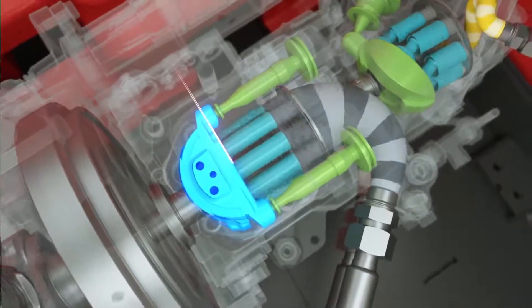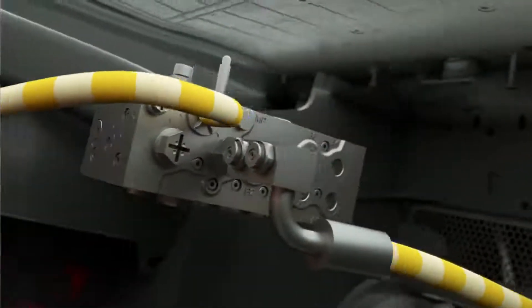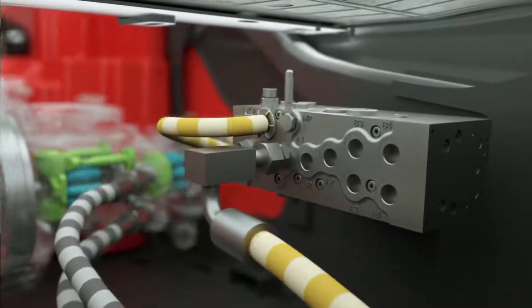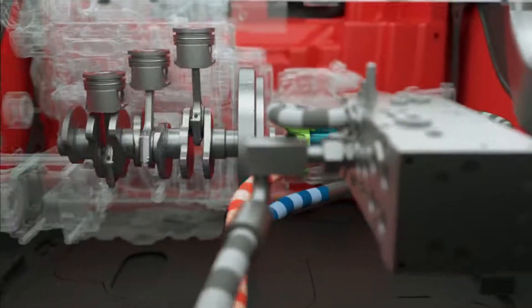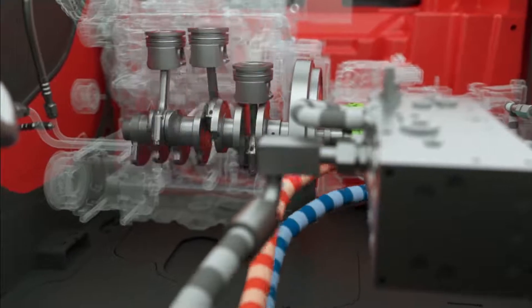This reduces the velocity of the truck. Thanks to the intelligent electronics, the system provides the exact required power for driving and lifting in every situation, and the engine always runs in the most economical speed range. This significantly reduces consumption and emissions.